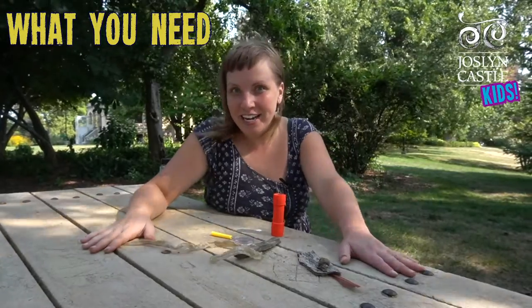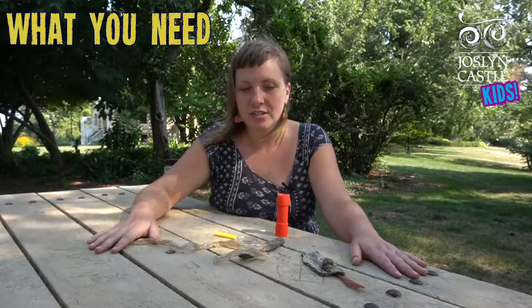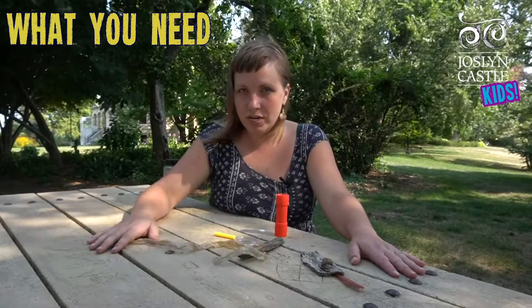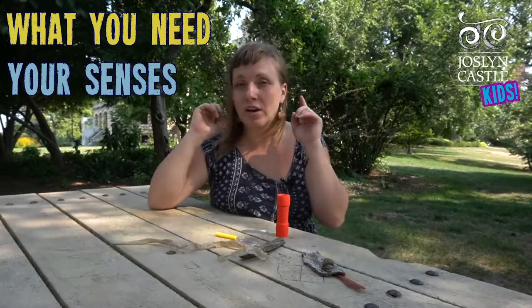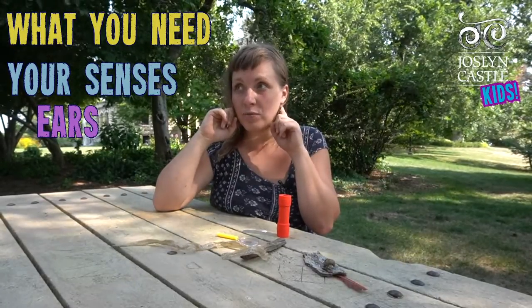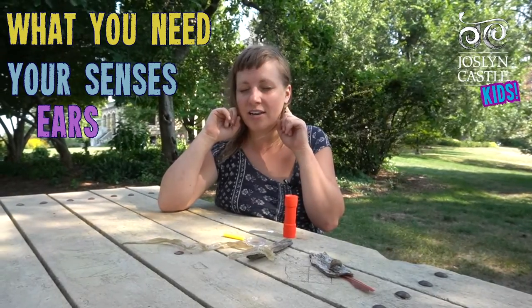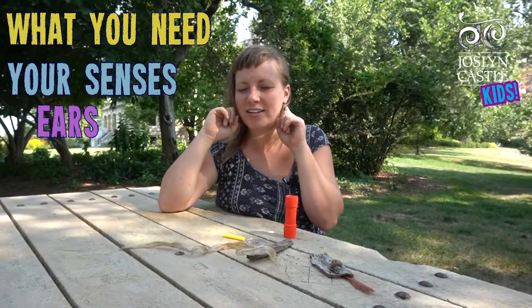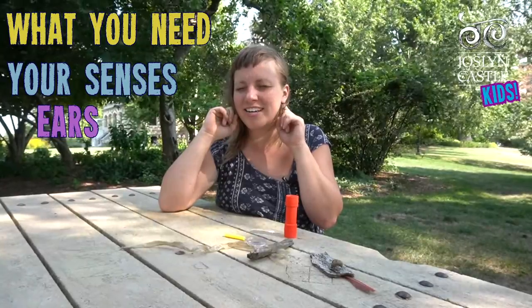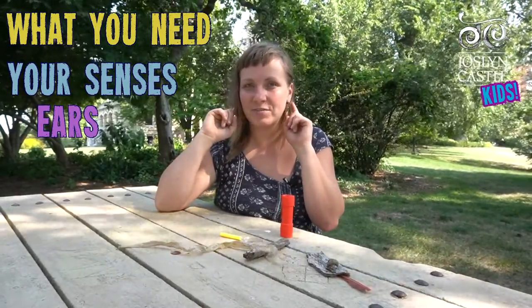When you're getting ready to go investigating for all these different creatures, the most important tool you need is your senses. Really good ones are your ears — you're listening. Sometimes you can just sit in one spot and close your eyes and listen and you'll start to hear. Right now I can hear birds; I think it's a cricket maybe. You just have to sit and listen for a little while.